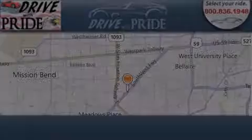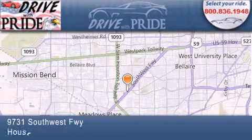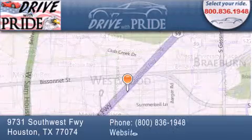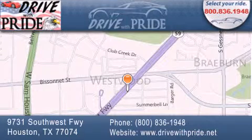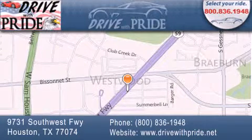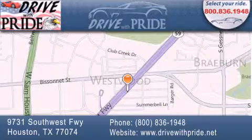Thank you for considering Drive With Pride for your next pre-owned vehicle. We have been serving the Houston area since 1995. If you have any questions, please visit our website, give us a call or stop by our dealership. We are conveniently located at 9731 Southwest Freeway between Bisonette and Beltway 8. We look forward to serving you.